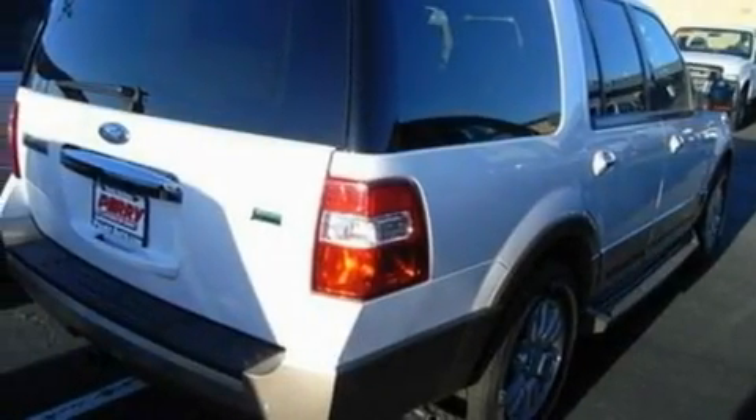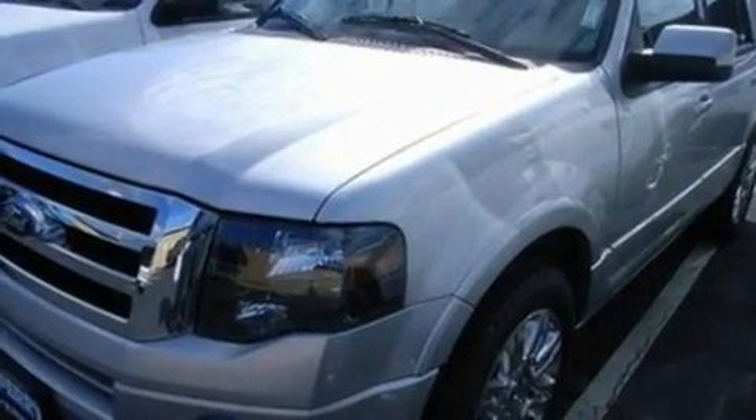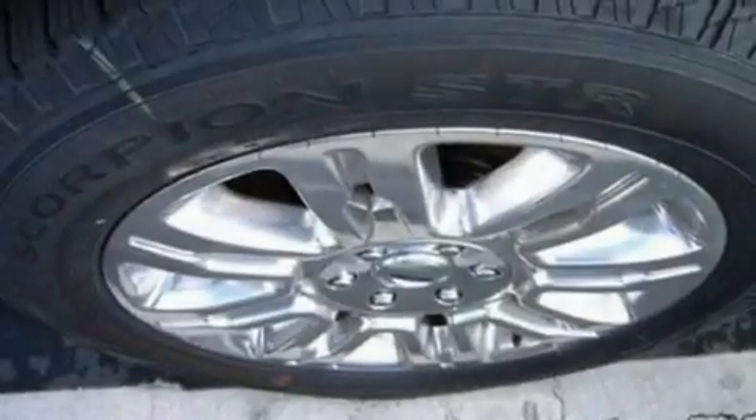A trailer hitch receiver, big 20-inch wheels, traction control and stability control systems, cruise control, and power adjustable gas and brake pedals enable you to change their height and distance to fit your body rather than you fit to their positions.